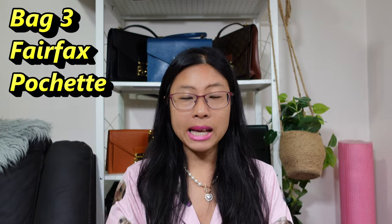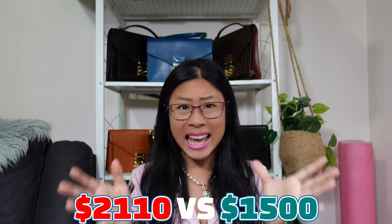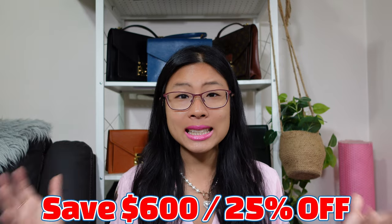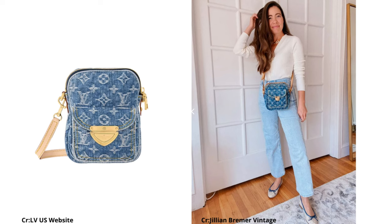The Pochette Fairfax is a remake of Marc Jacobs' camera bag. This is going for $2,110 US dollars whereas you can still find the camera bag on the pre-love market for under $1,500 — a savings of over $600 or 25% off. Shout out to Hey June — she looks fabulous in the mod shots. If you don't know her, she has a whole channel on handbags and I've learned so much from her about buying vintage. I'm going to link her channel down below. I don't have mod shots of the Fairfax to show you, but you can see they look very similar and have a very similar vibe.